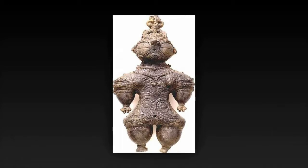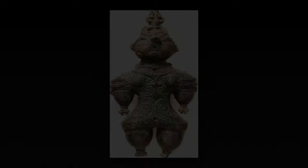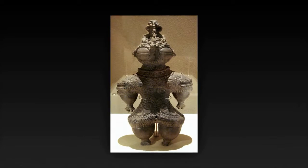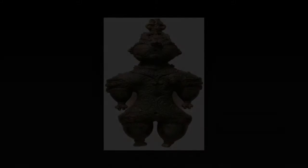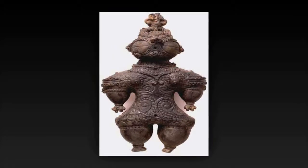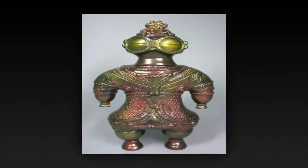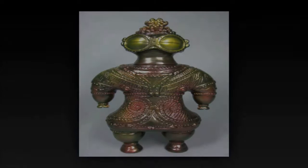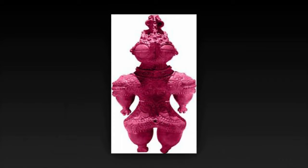Ancient astronaut proponents tend to ignore the fact that the goggle-eyed type figures are only one of many types of Dogū, and that archaeologists have pointed out the similarity of the figures' eyes with Inuit snow goggles. They are seldom discovered intact, with limbs having been cut or broken off. This, along with the exaggerated hips, buttocks, and breasts depicted, suggests a possible usage in fertility rituals.